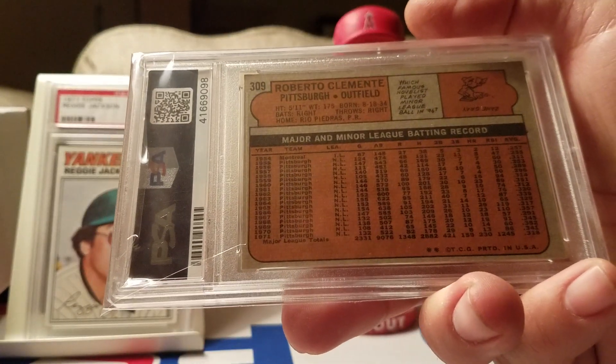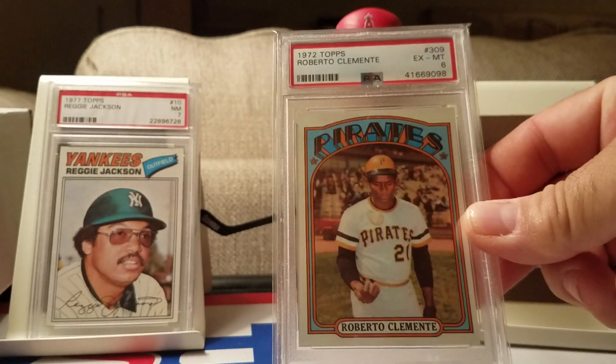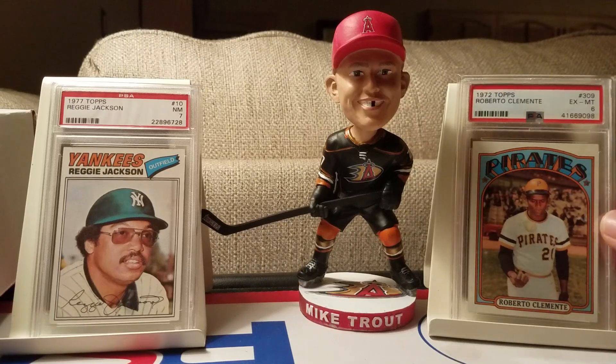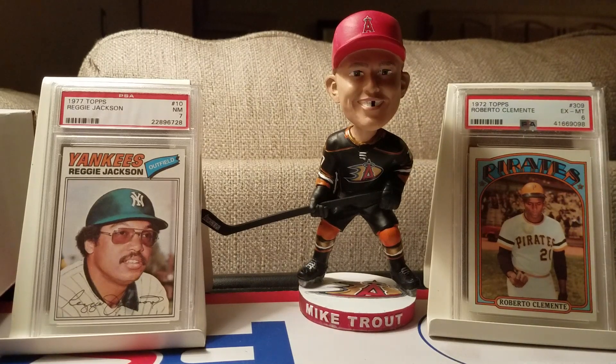Real quick — I also got this Trout bobblehead last Friday. They were giving it out at an Anaheim Ducks and Angels collaboration game. They did a Trout bobblehead in Ducks gear, so I thought it was pretty cool. We went to the game and picked it up.